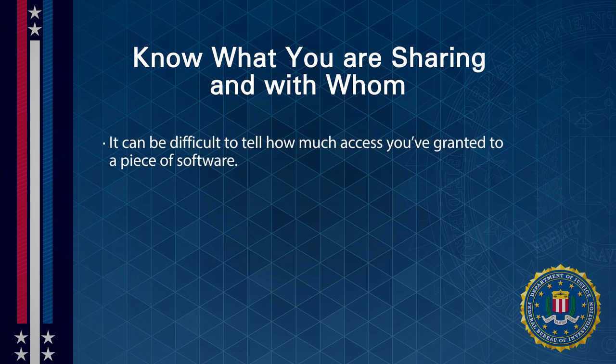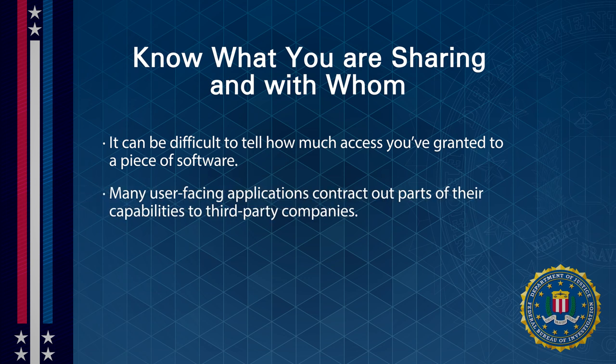Finally, know what you're sharing and with whom. Especially with computer services, it can be hard to tell how much access you've granted to a piece of software. When you install an app, it's not often obvious what else that app is accessing. Plus, many user-facing applications contract out parts of their capabilities to third-party companies and could be sharing your campaign's sensitive information with those parties. This is true for both computer services and non-digital services.